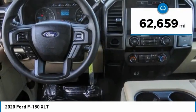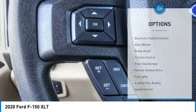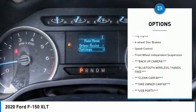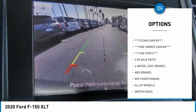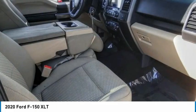This vehicle has less than 65,000 miles. Here are some of this vehicle's great options: electronic stability control, alloy wheels, brake assist, traction control, rear step bumper, remote keyless entry, fog lights, four-wheel disc brakes, speed control, and front wheel independent suspension.